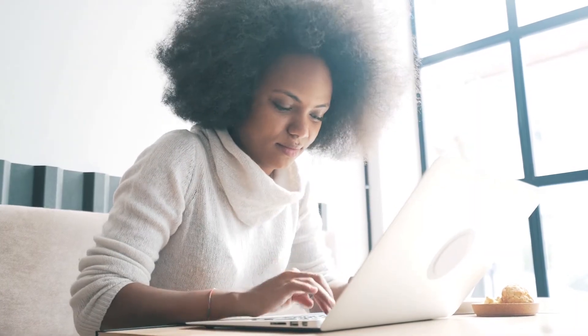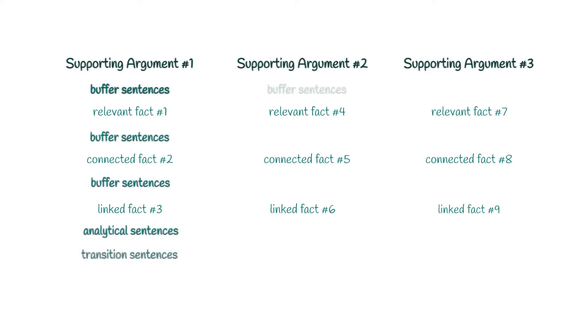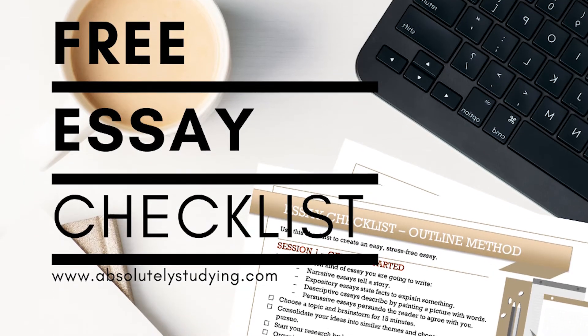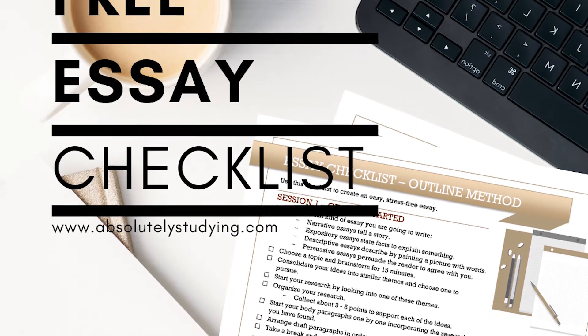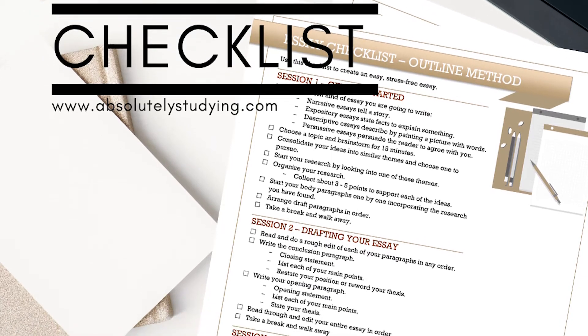The next thing we're going to want to do is fill out our paragraphs with some buffer sentences — that's what all the space between those facts was for. What you're looking at now is the outline of the body. We're going to fill in between each of the facts with sentences that analyze and link them together, explaining how each fact corresponds to the supporting argument and how it pertains to the thesis statement. The essay checklist goes into these in more detail and can give you a few more useful tips to make the essay more cohesive.